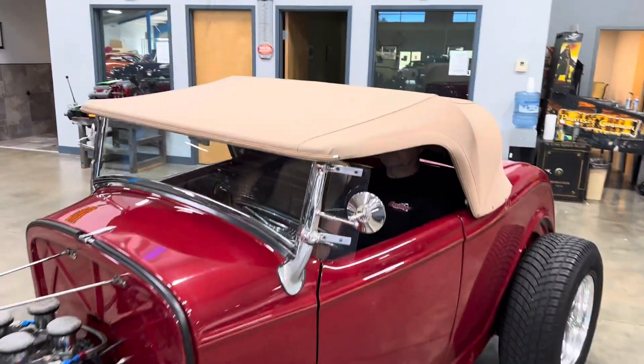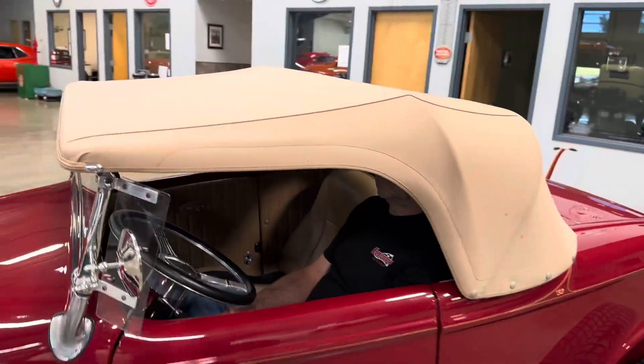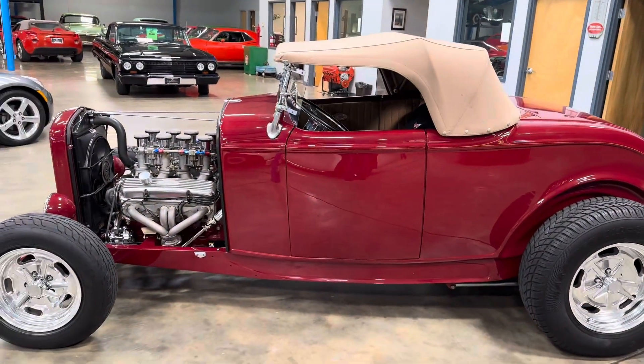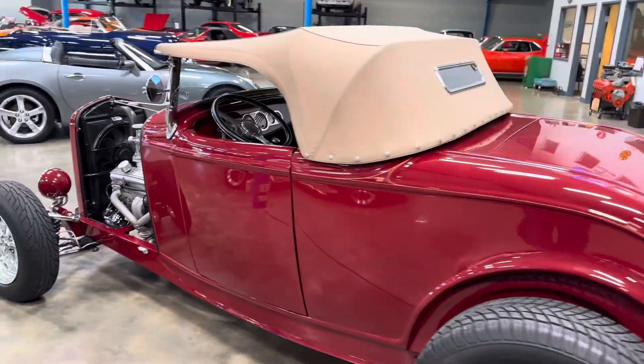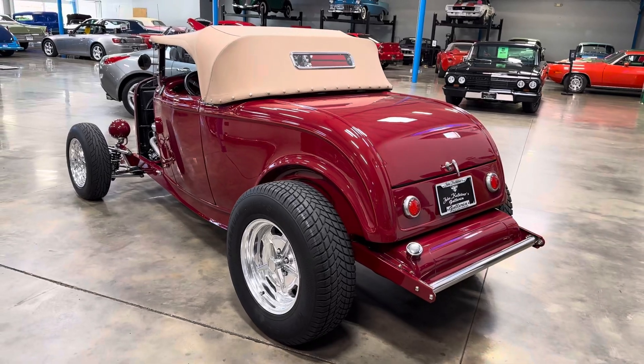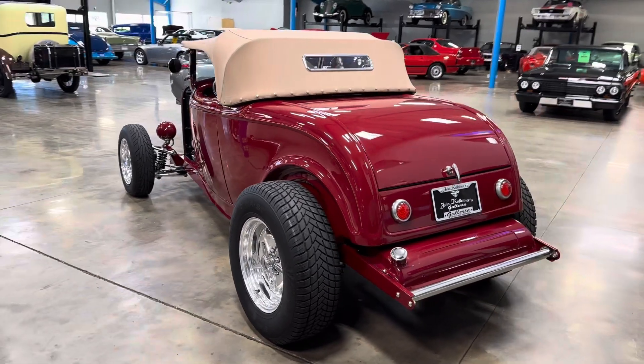This one does have a top, as you can see, and it even has side curtains for it. So if you're going to take some long trips with it, leave it outside, or if it just starts raining, you can go ahead and toss those side curtain windows on — which so few have. Expensive option, but definitely well worth it.